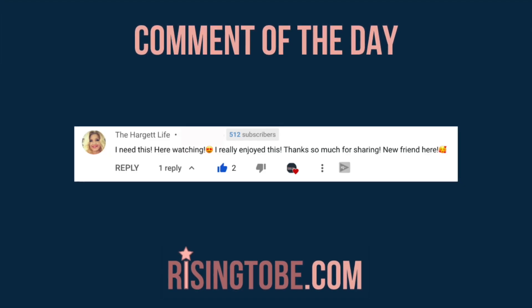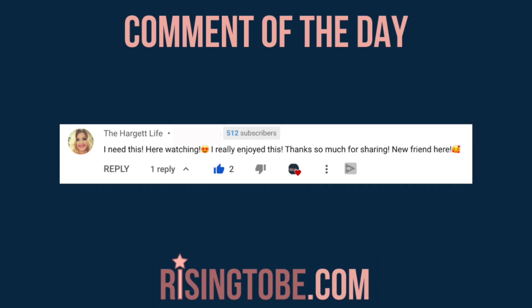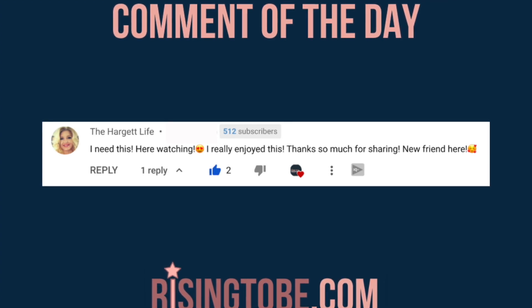YouTube commenter The Harget Life says: 'I needed this. Here watching — heart-eyed happy face emoji. I really enjoyed this. Thank you so much for sharing. New friend here.' Thanks so much for your comment, The Harget Life.